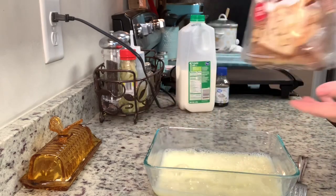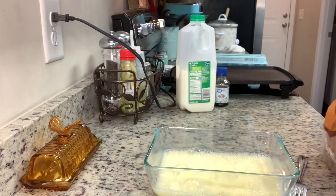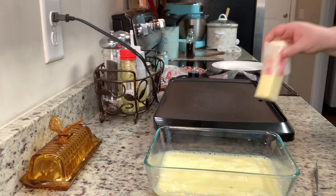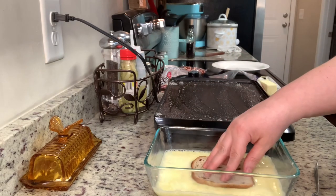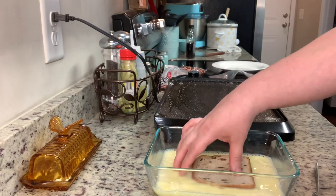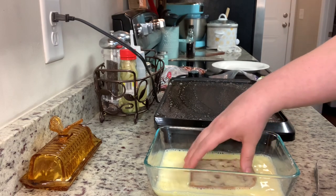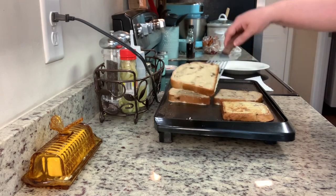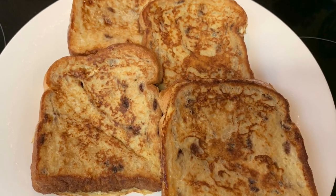Next I add a splash of vanilla and whisk that together really well. Usually I'd also add in some sugar or maple syrup and a little cinnamon, but today I'm using Pepperidge Farm Swirl Brown Sugar Cinnamon Bread, so I'm skipping that — it would be too much with the bread already having it. I preheated my griddle to about 325 degrees, added some butter, dipped the bread on both sides into the egg mixture, and placed it on the griddle. I cook it until nice and brown on one side, then flip it and cook another two to three minutes on the other side.